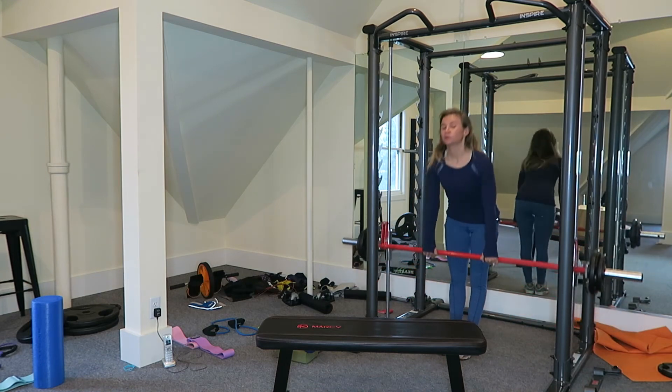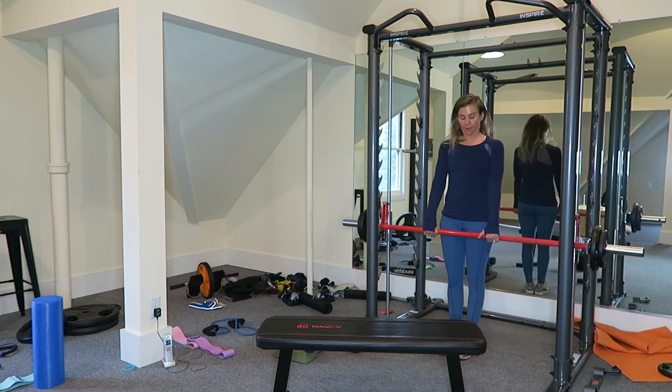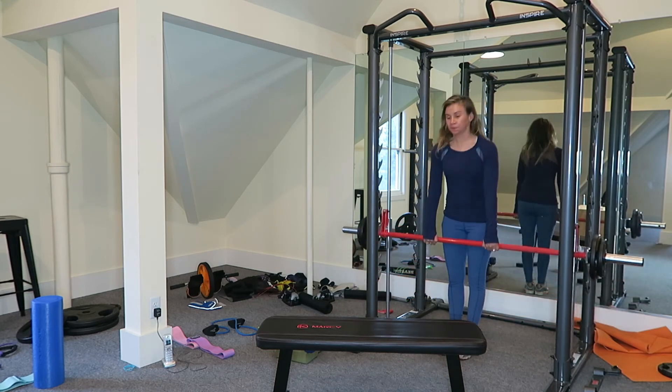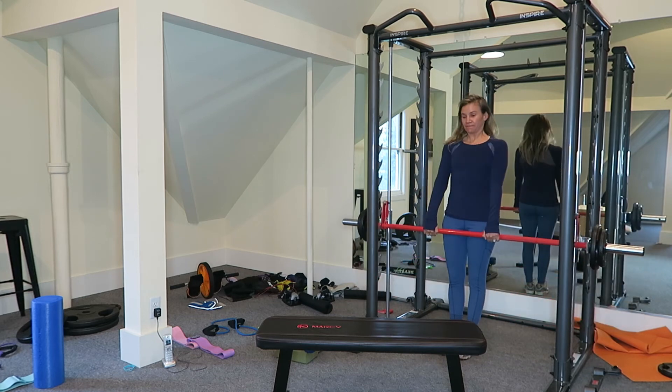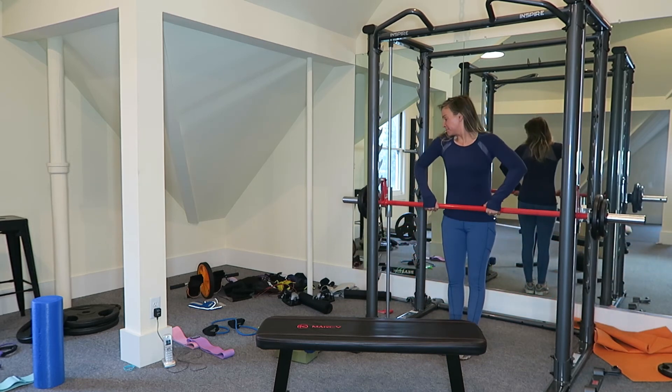Sometimes I squat, sometimes I do deadlifts. These are just full-body exercises for me. This time I'm really concentrating on my breath. Sometimes I hold my breath, sometimes I just breathe out a lot, which mimics the sounds of talking. And that's my workout. Then I repeat it back three times, minus the treadmill.